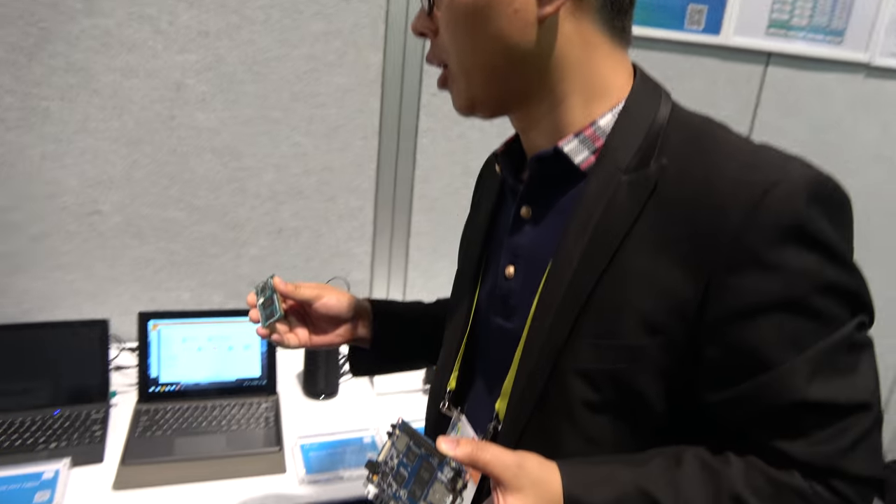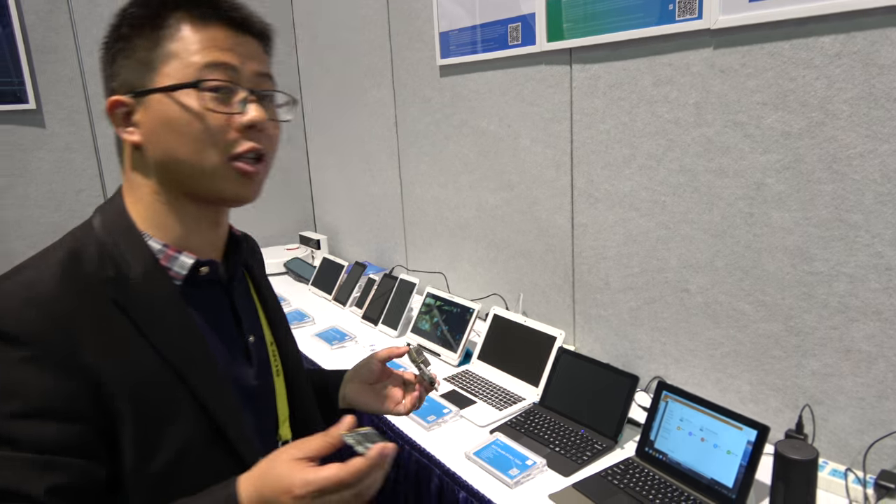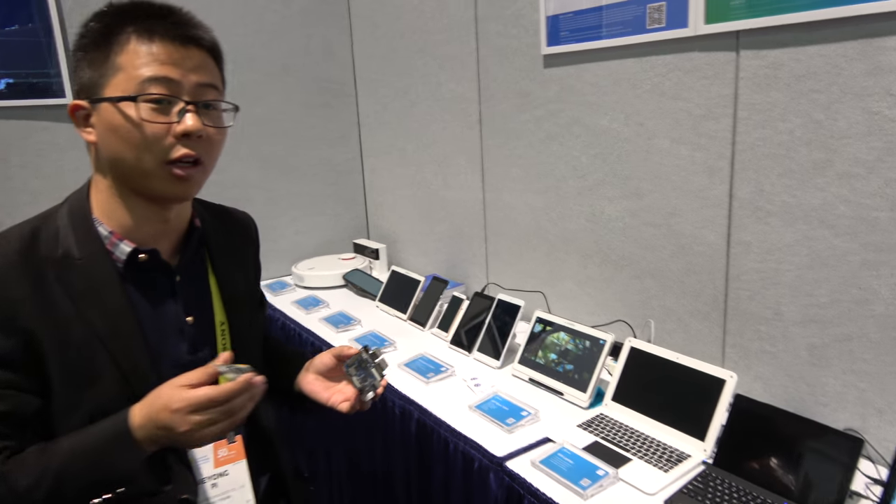Here at Allwinner at CES — hello guys, welcome to the demo room of CES for Allwinner Technology. You can see we have many products here; all these products are the hottest and most innovative products in the market.